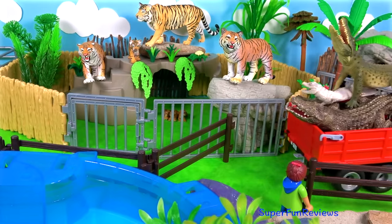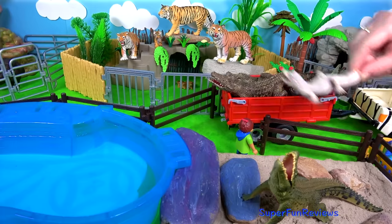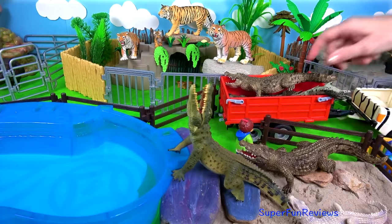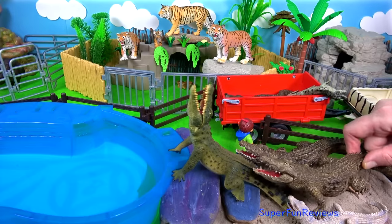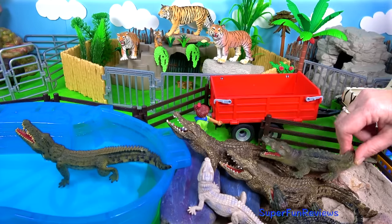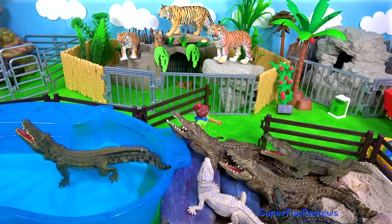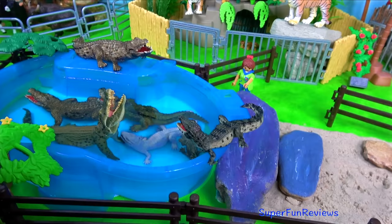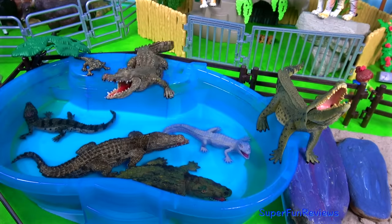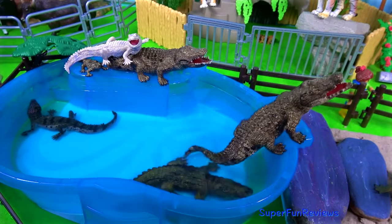Now these are my favourites today — we've got a load of crocodiles. This is a Nile crocodile, we've got a white crocodile there, and these are just your ordinary everyday crocodiles. I think they want to get in the water. And a little one there. They love the water and love sunning themselves on the rocks.